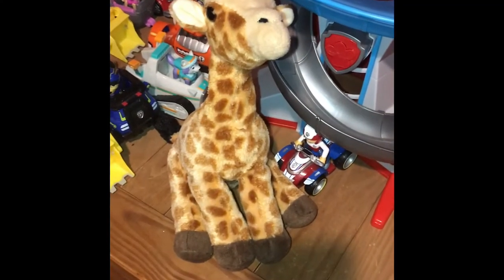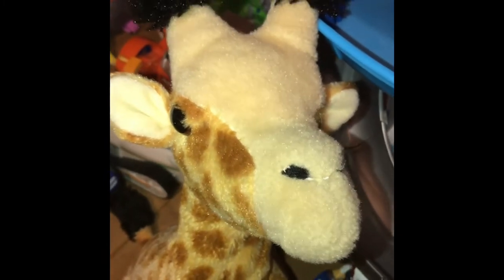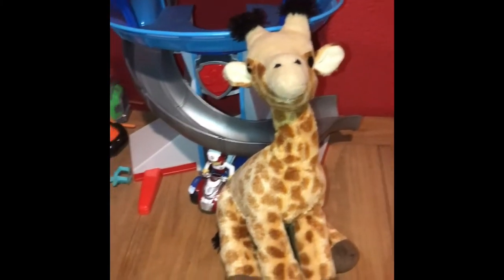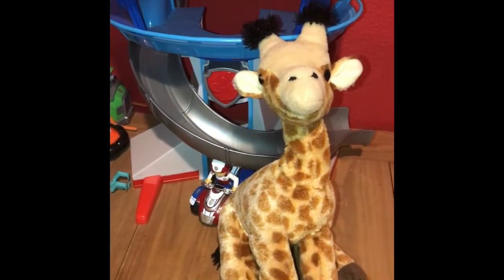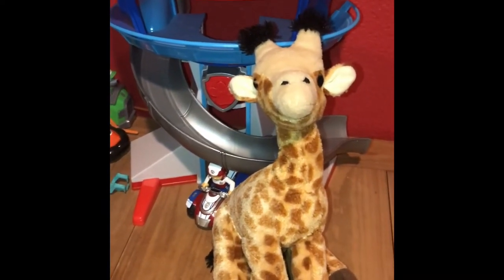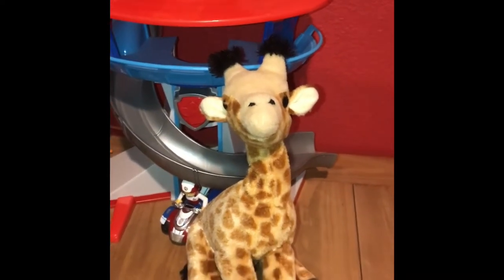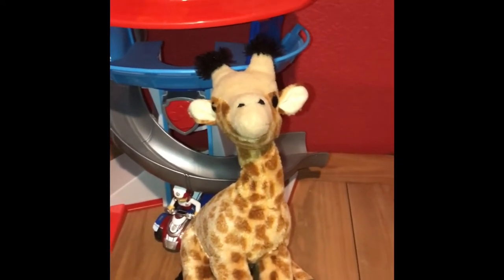There are four giraffe species on the planet. Giraffes live in East Africa. Giraffes eat leaves and buds on trees and shrubs, but they will also eat herbs, climbers, vines, flowers, fruit, and grass.